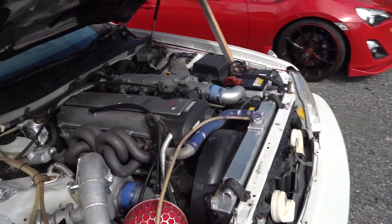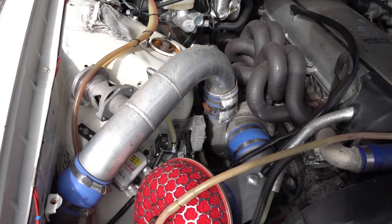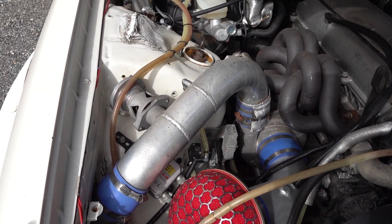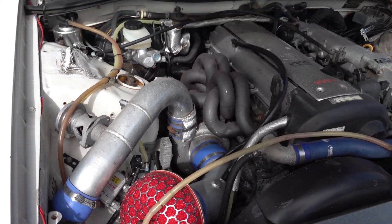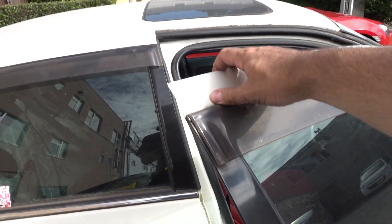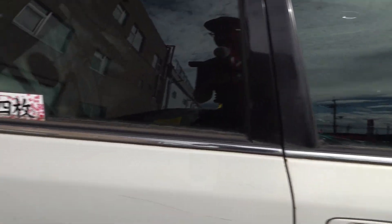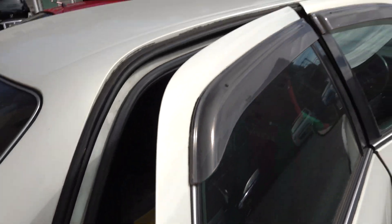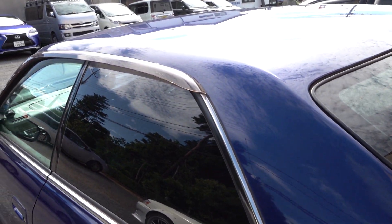The car starts right up, no problem. That blow-off valve works pretty well. One other thing about the Cresta - it has door frames, whereas the Chaser and the Mark II don't. Their windows are frameless. No idea why.